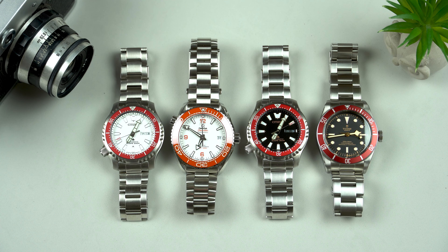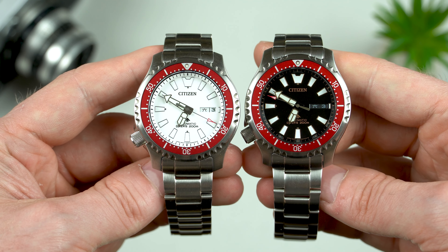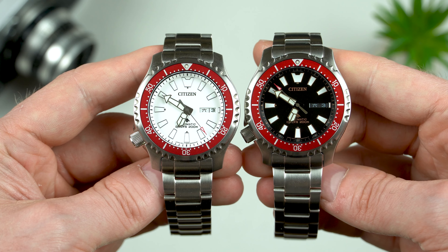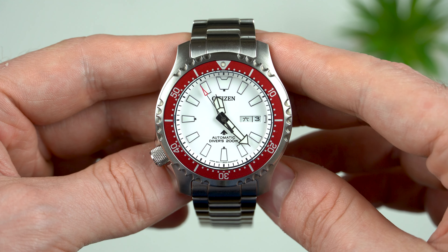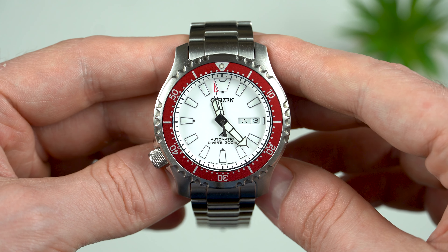The reason why I really like these two are the colors, as they remind me of my Tudor Black Bay and my Omega Planet Ocean. We could say that red is my favorite color, so the fact that these Citizens come with a red aluminium bezel insert is something that really makes them interesting to me. I obviously like the design as well, but to be honest I've never been interested in this model until I saw it with the red bezel.